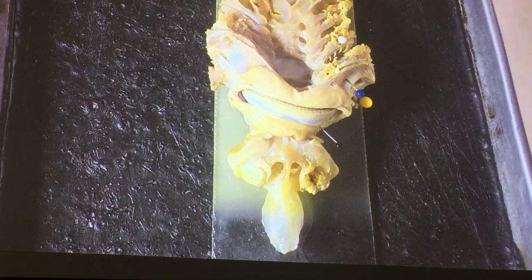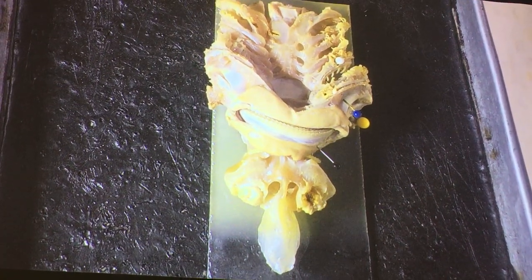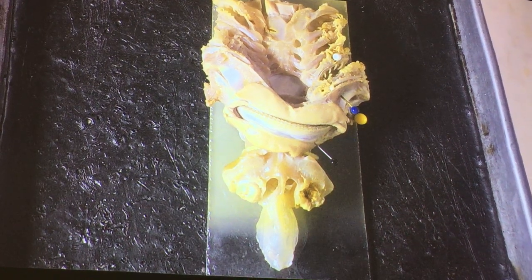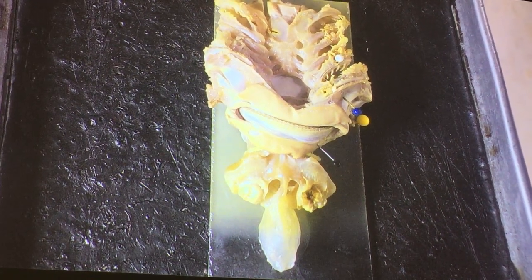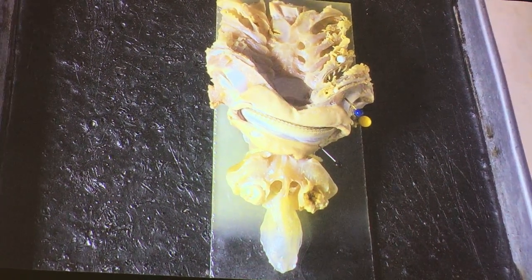If you took embryology, remember splanchnic mesoderm was the mesoderm associated with the visceral organs? So splanchnic refers to visceral — you've got an edge on everyone with that background.